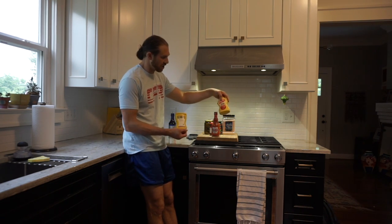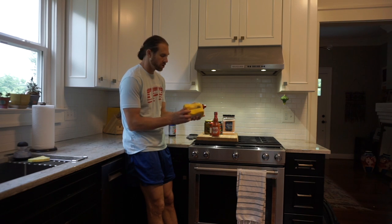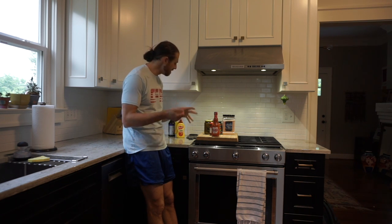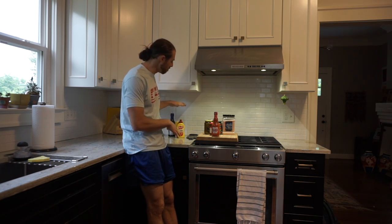Mustard — there's all different kinds. There's yellow mustard, there's spicy mustard, you can get Dijon mustards. It's just personal preference. Me personally, I love yellow mustard, and I'll put it on all different foods, especially red meats. Really like it.